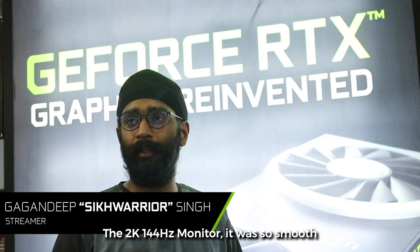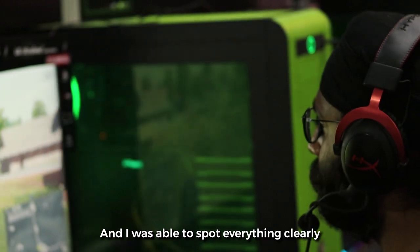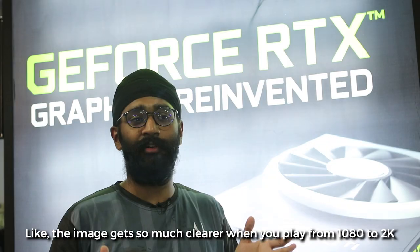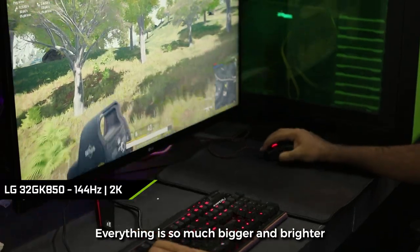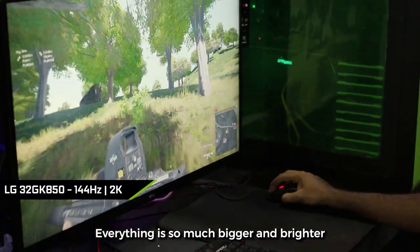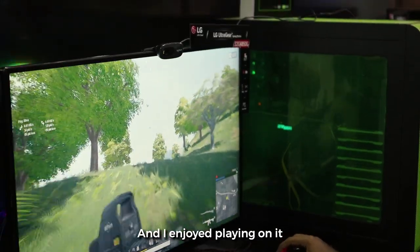The 2K 144Hz monitor was so smooth and I was able to spot everything clearly. The image gets so much clearer when you go from 1080p to 2K — everything is so much bigger and brighter. Plus the size of the monitor was also big and I enjoyed playing on it.